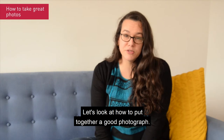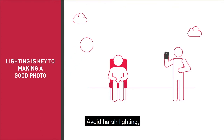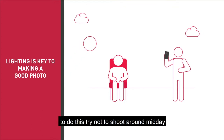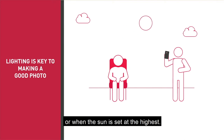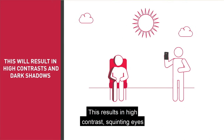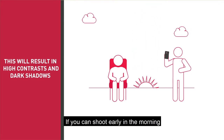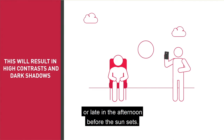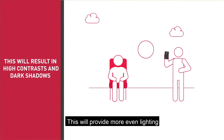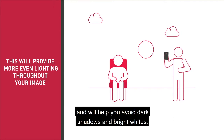Lighting is key to making a good photograph. Avoid harsh lighting. Try not to shoot around midday or when the sun is at its highest — this results in high contrast, squinting eyes and dark shadows. If you can, shoot early in the morning or late in the afternoon before the sun sets. This will provide more even lighting throughout your image and will help you avoid dark shadows and bright whites.